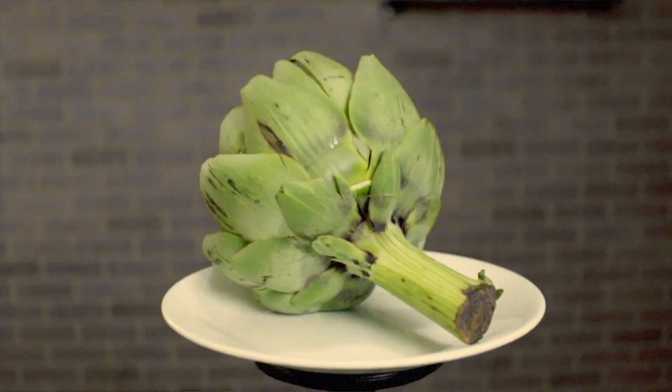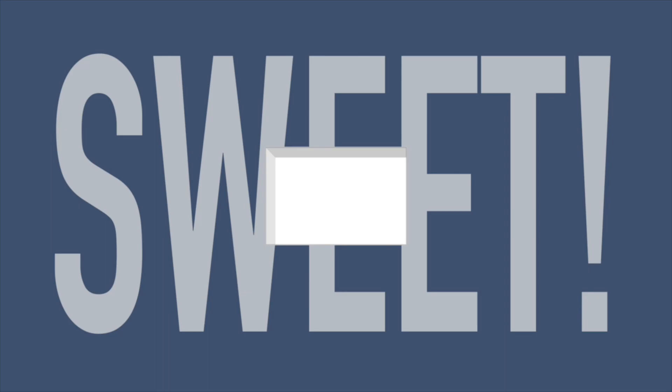Artichokes contain a chemical called cynarin, which sticks to your sweet taste buds. But artichokes don't taste sweet, because your taste buds basically ignore it. However, when you drink water to wash the artichoke down, the water removes the cynarin from your tongue, which makes the brain think that something sweet had been there all along. This should make the water you drink after eating artichokes taste like a sweet fruit juice.